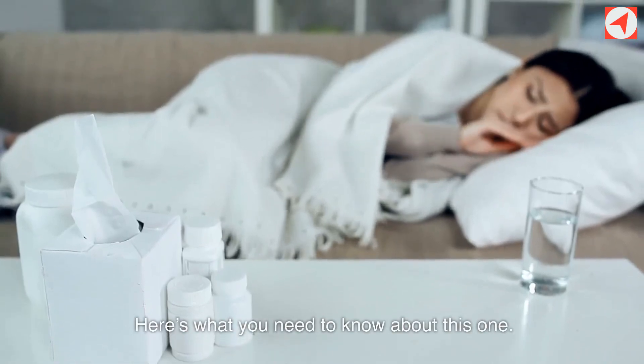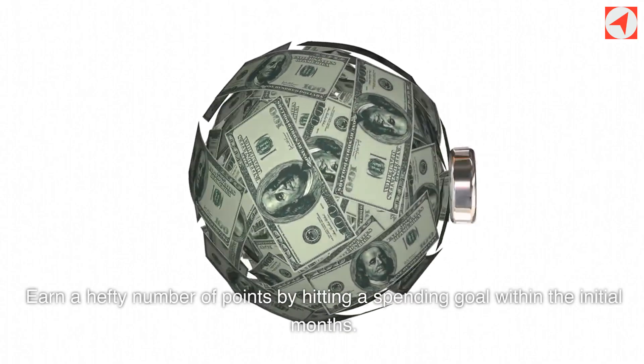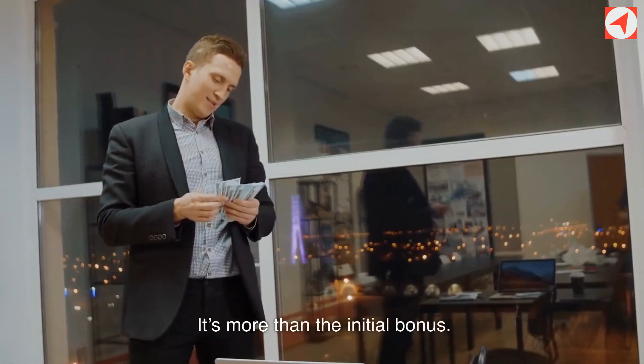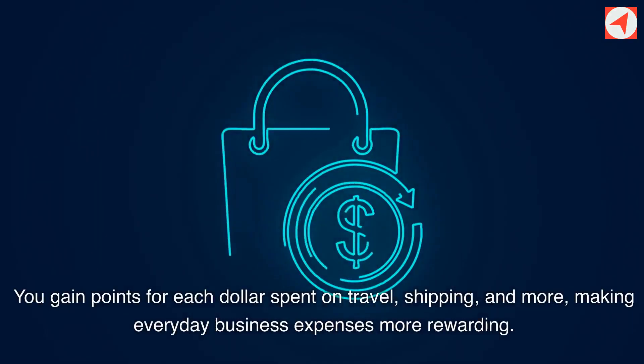Here's what you need to know about this one. This card stands out for its lucrative sign-up offer — earn a hefty number of points by hitting a spending goal within the initial months. It's more than the initial bonus; you gain points for each dollar spent on travel, shipping, and more, making everyday business expenses more rewarding.